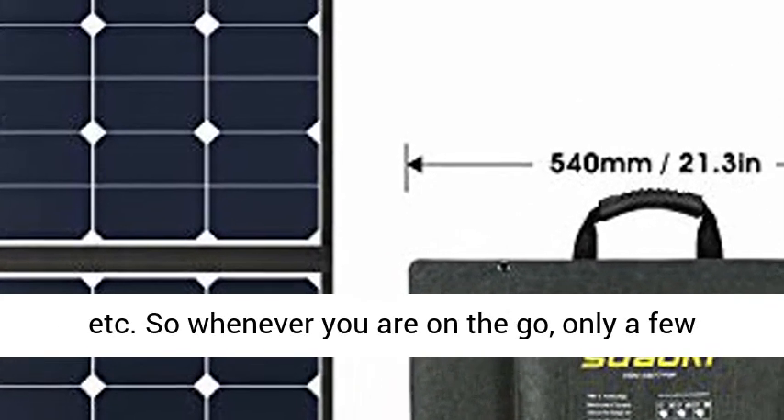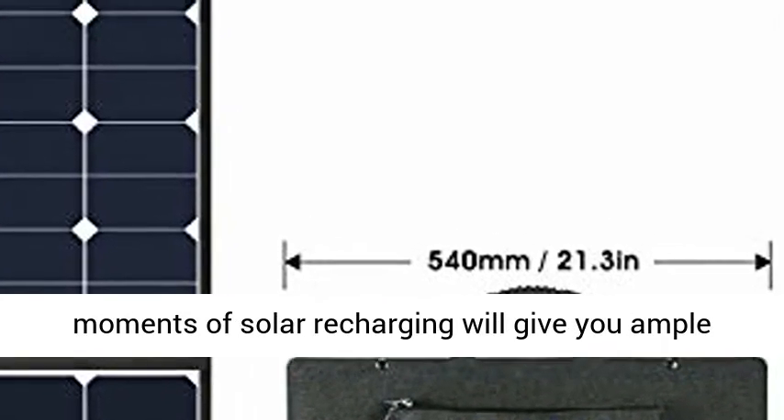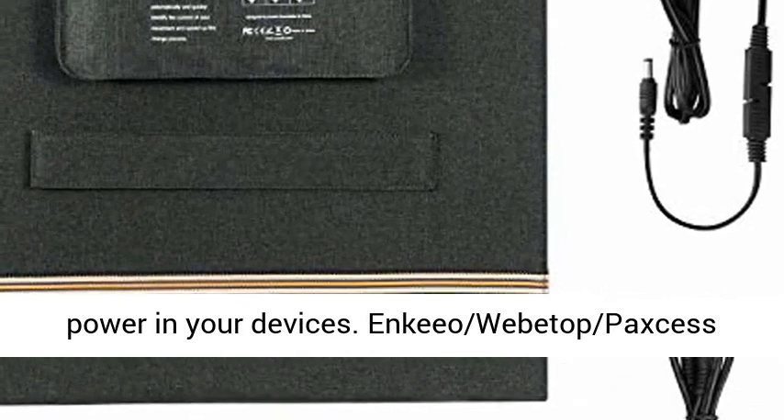Tablets, laptops, lamps, power banks, etc. So whenever you are on the go, only a few moments of solar recharging will give you ample power for your devices.